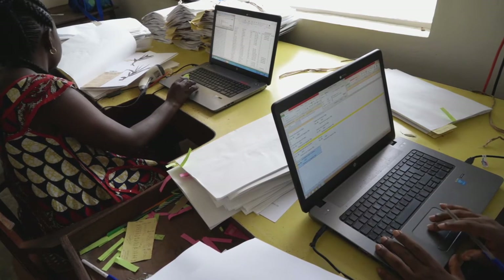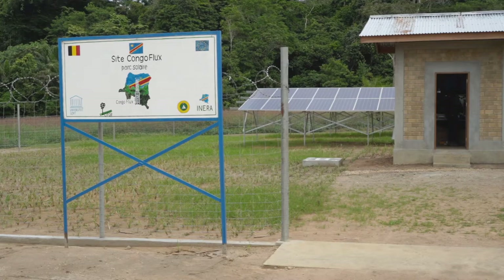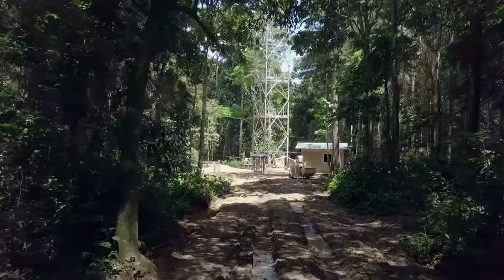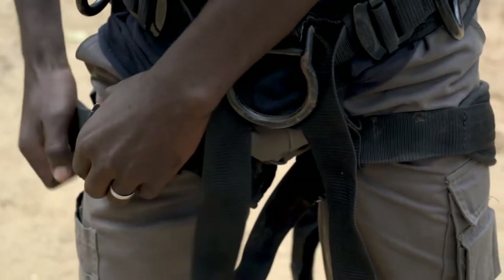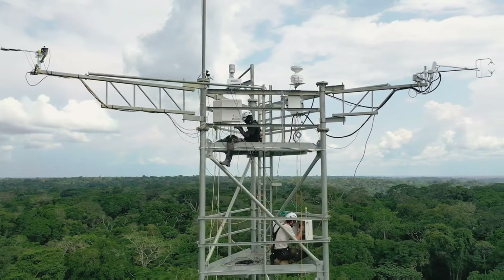The tower is the result of a collaboration between Ghent University, INERA, CIFOR, the company RSD, and ERAIFT. It is operated mainly by a team composed of a 26-year-old Congolese PhD student affiliated with Ghent University and ERAIFT, as well as a technician from Ghent University, who work closely together to keep the infrastructure running smoothly.